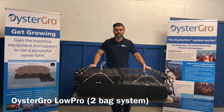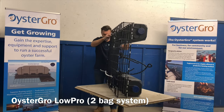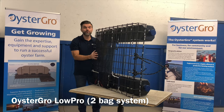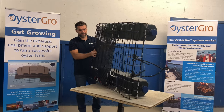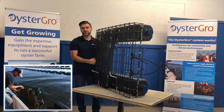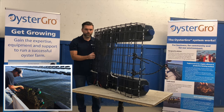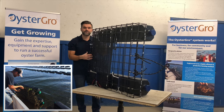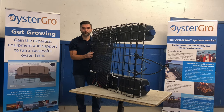This is the Oyster Grove Low Pro. It's a two-bag system and it's our slimmest available model at only 11 inches thick. The main reasons why we developed this system are: one, for shallow water applications, and two, for its ease of handling because it's so lightweight. So if your lease is in shallow water where you can't really use a conventional two-level system like a four-bag or six-bag, or if you just want something easier to handle because you have smaller boats or smaller equipment, this might be a more appropriate system for you.